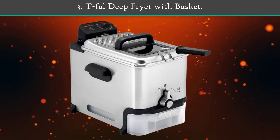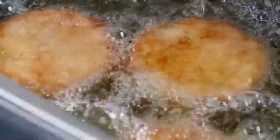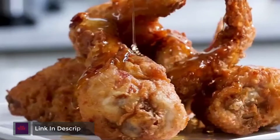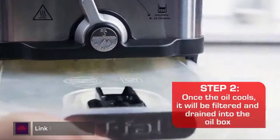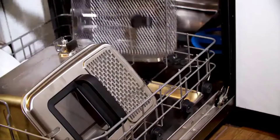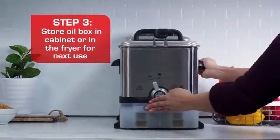Number 3: T-Fal Deep Fryer with Basket — stainless steel, easy-to-clean deep fryer, with oil filtration, 2.6 pound capacity, silver, model FR 8000. Make restaurant quality fried food at home, minus the hassle and mess, thanks to the Ultimatis Clean Deep Fryer by T-Fal. The deep fryer offers a 3.5 liter oil capacity and a 2.65 pound fresh food capacity. The powerful 1700-watt fryer's adjustable thermostat allows for selecting the perfect cooking temperature for the specific food to be fried.